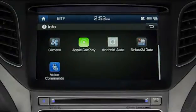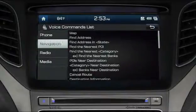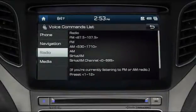On the lower page of the Info menu, Voice Commands has very useful lists of the specific voice commands needed for controlling the phone, navigation, radio, and media systems.